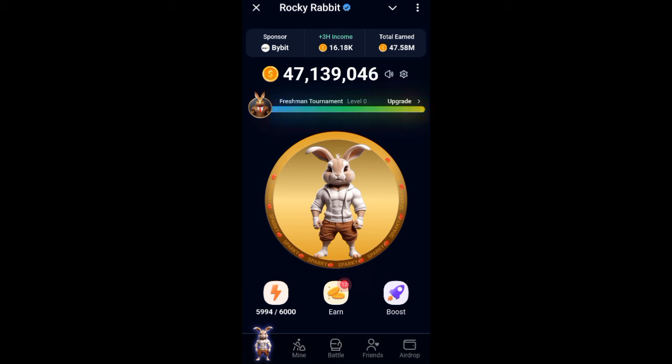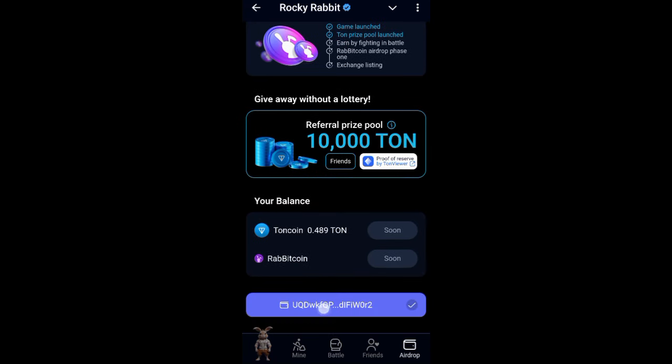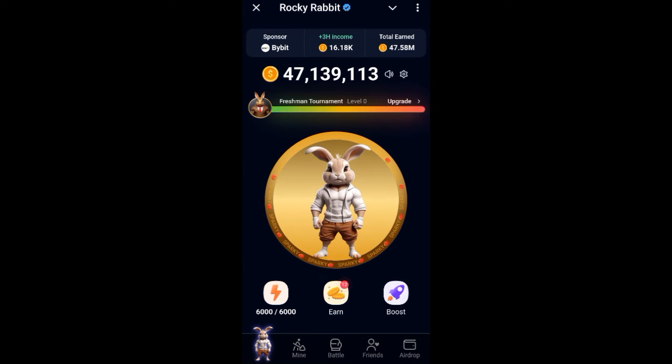You should take it more seriously, and if you need to connect your wallet, kindly do that. You can do that by clicking on the 'Drop' section — when you click on it, you will see the option there. I've already connected my own wallet, so make sure you connect yours so that you'll be able to receive your Rabbit Coin when they officially list.